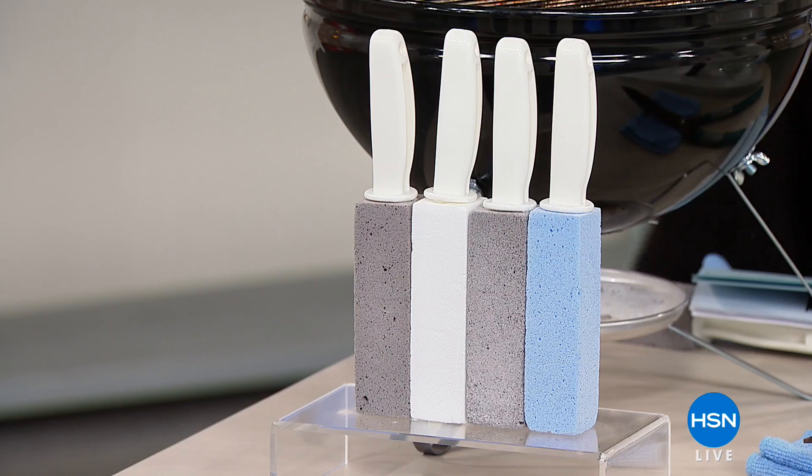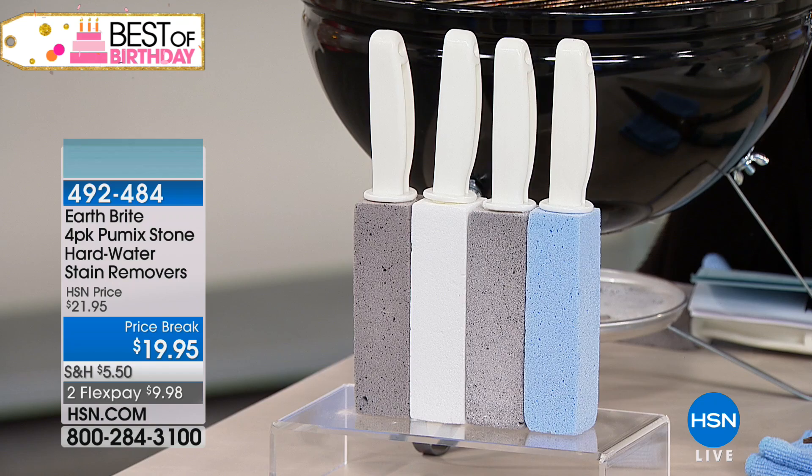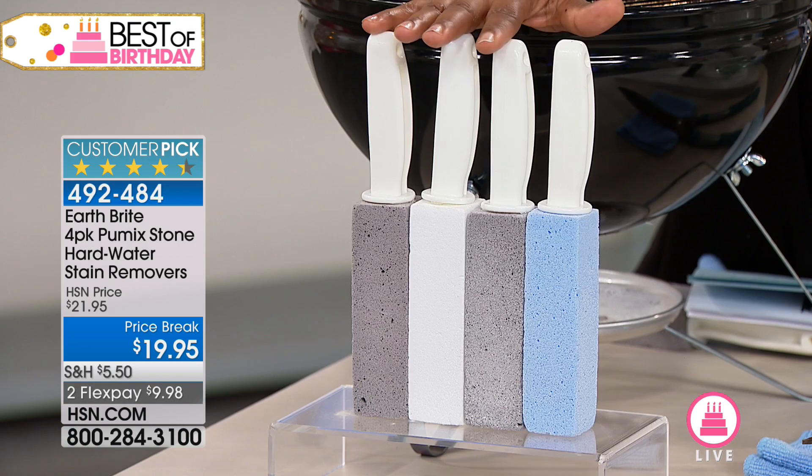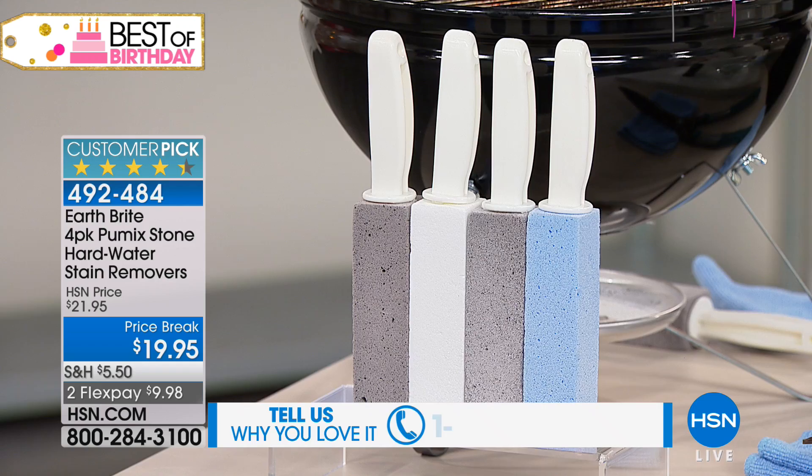But first, if you've got rust, calcium, and you're looking for an incredible way to clean your commodes, look no further than our EarthRight four-pack of pumice stones. These are going to target hard water stains like nobody's business. They're $9.98 and are a much better alternative to harsh chemicals and harsh scrubbers. You'll get all four.